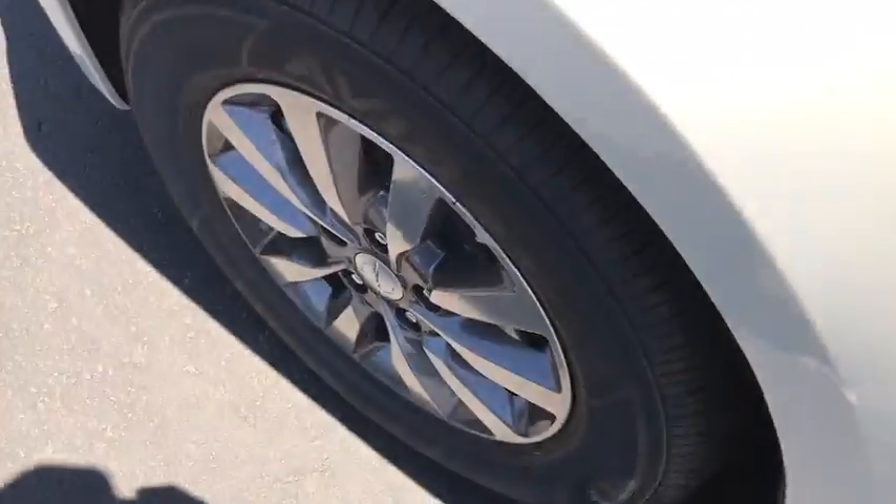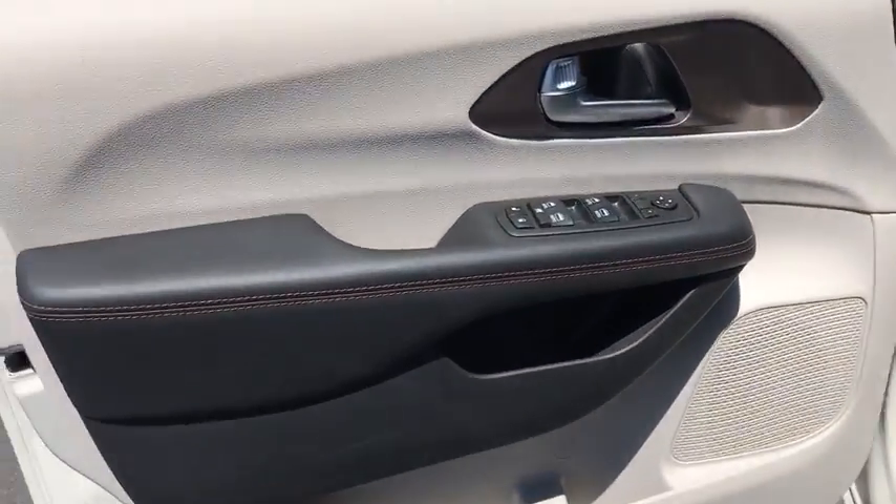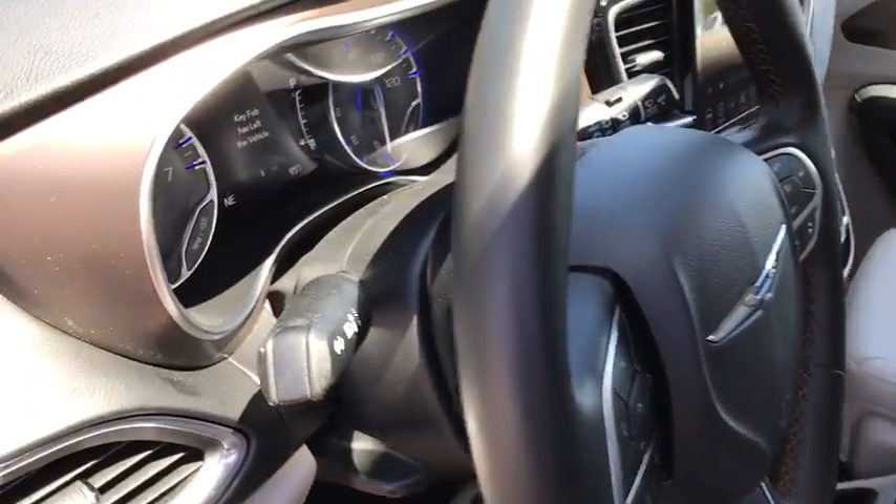Leather wrapped steering wheel, power steering, adjustable steering wheel, four-wheel disc brakes, floor mats, auto dimming rear view mirror, aluminum wheels, keyless start.